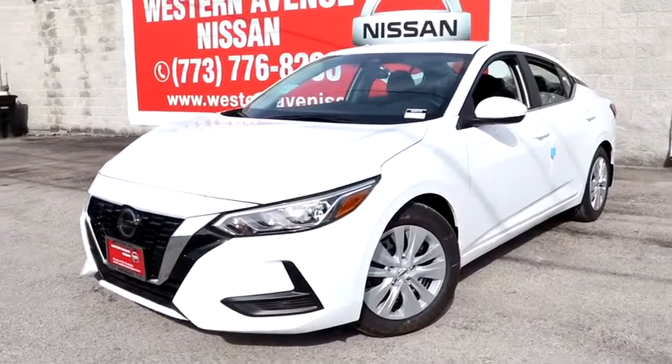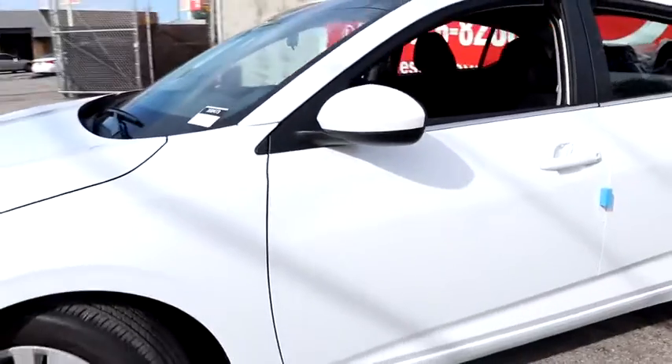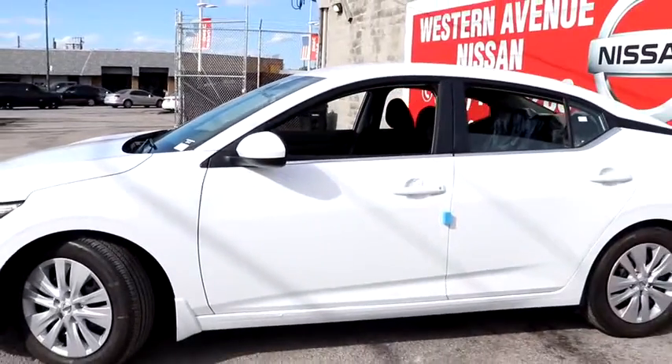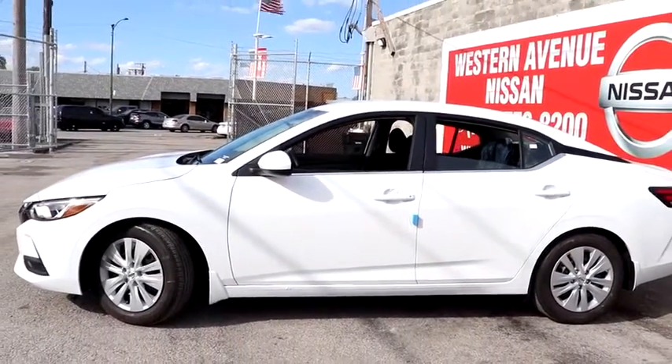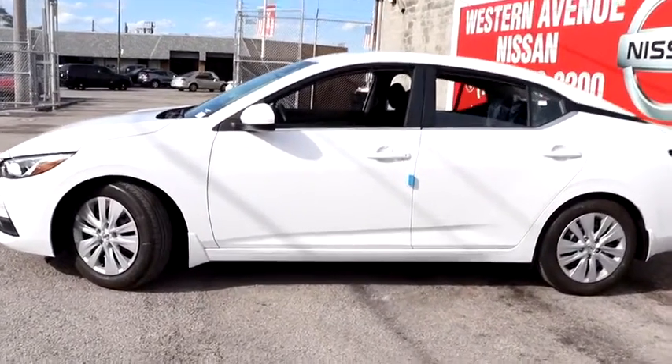You are going to love the 2020 Nissan Sentra. With its spacious and versatile interior and stellar fuel efficiency, the Nissan Sentra is the obvious choice for anyone who wants to enjoy a stylish and comfortable ride. Here are some of this vehicle's great options.